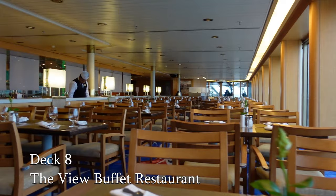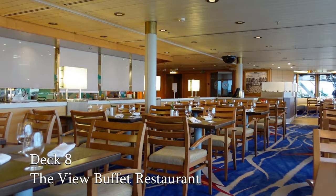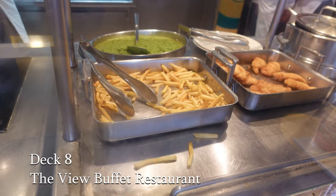Next we come to The View, the buffet restaurant on board. We're not really fans of buffets, but this was something special. Although the choice of food wasn't as wide as we've seen on some larger ships, the actual service and attention to detail was first class. And if you want an afternoon tea, free of charge, then pop up here — there's one available every day.